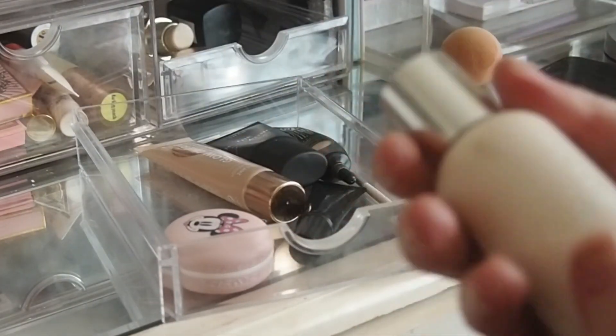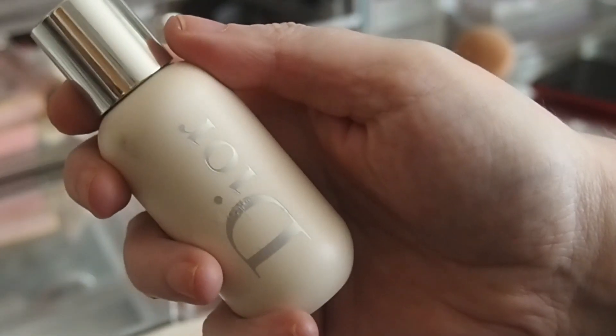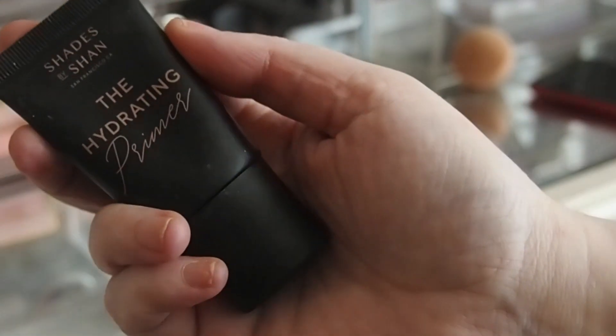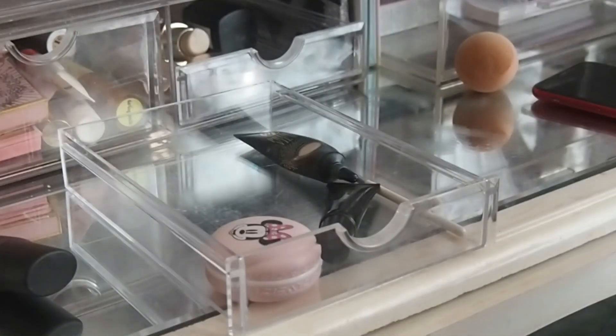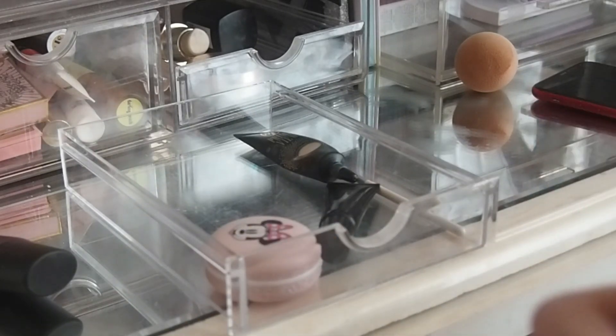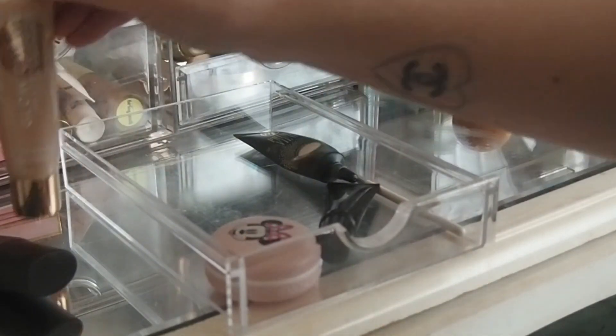So we used this last time — this Dior primer. I'm still not mad keen on it. It's a Dior face and body primer, universal. Still not mad keen on it. I did really really like this — I only used it a couple of times though. It's the Shades by Shan hydrating primer, so that one can go back as well. And I absolutely love this — I use this every day I wore makeup. This video is going to be up a little bit later. I want to do them weekly but I didn't use makeup for two days so it's nine days instead of seven.